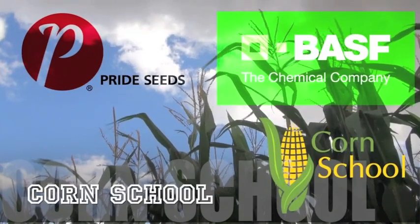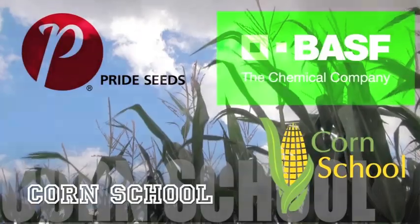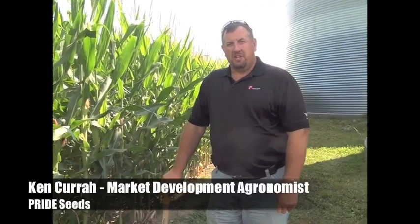The Corn School on realagriculture.com is brought to you by BASF and Pride Seeds. This is Ken Curra, a market development agronomist for Pride Seeds.